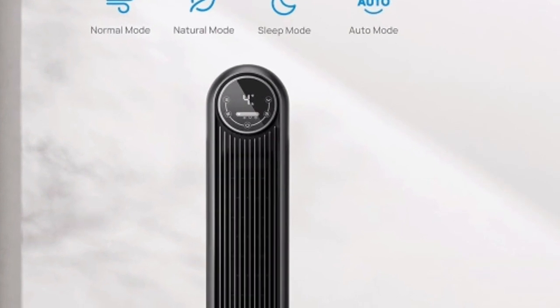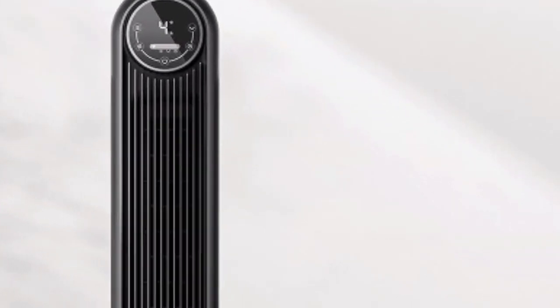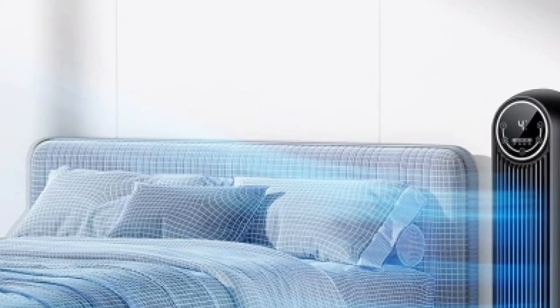With its quiet operation, customizable settings, and impressive coverage area, the Dreyo Nomad 1 tower fan is a perfect choice for anyone seeking a cool and comfortable summer.